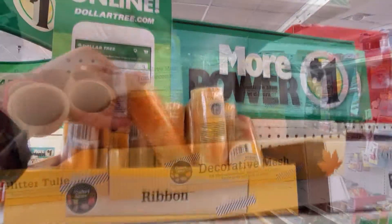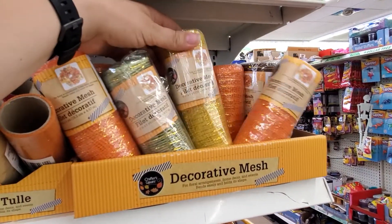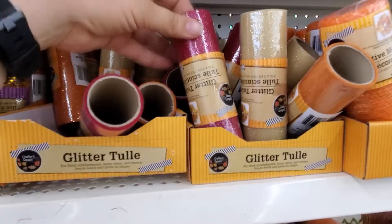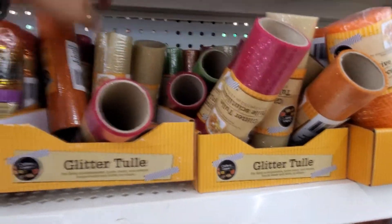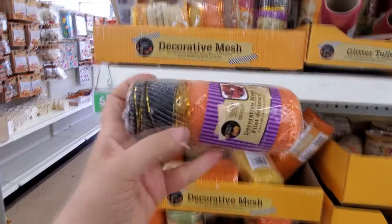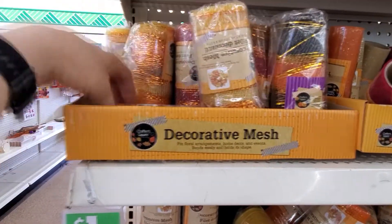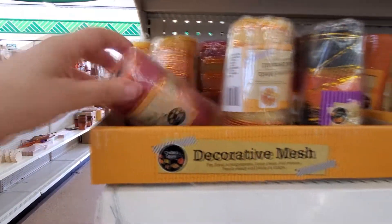Gold, orange decorative mesh. Gold, orange, brown glitter tulle. Green decorative mesh. There's also 9-foot ribbon.